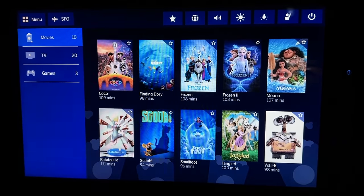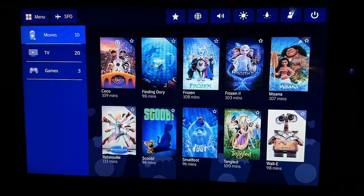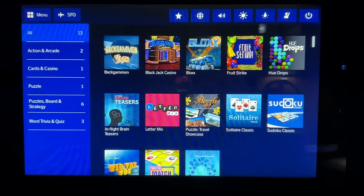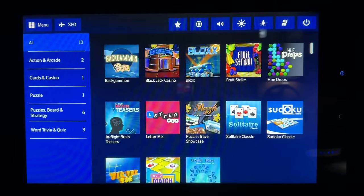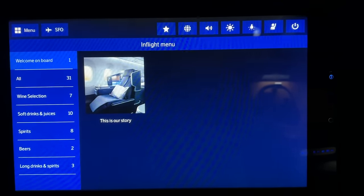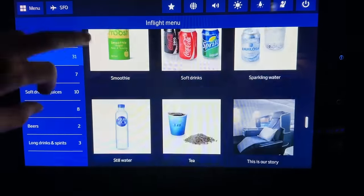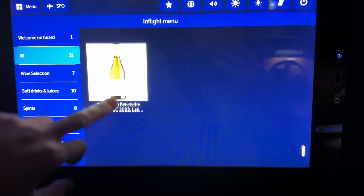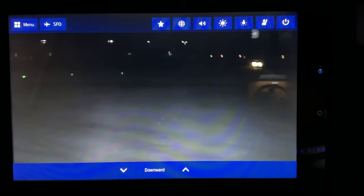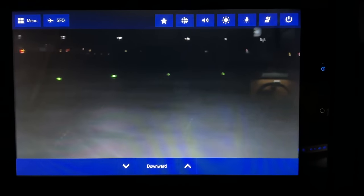Then was the kids section, specifically movies, TV shows, and games for kids. Honestly, some of my favorite movies were right here. There was a fairly good selection of games, but I didn't end up playing them on this flight. Then the in-flight menu, which in all reality was all the drinks, none of the food since that changes on a flight-by-flight basis. But it was fun learning about some of the stuff, including the Apple Must, which I was curious about. The outside cameras were cool, considering we could get a forward or downward view — fun as we taxied out to the de-ice pad.